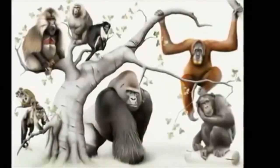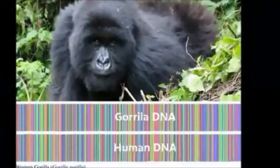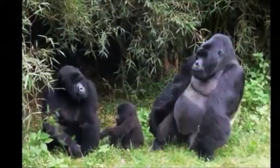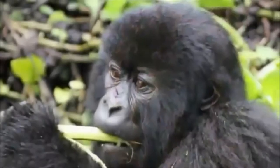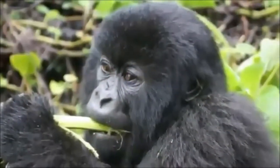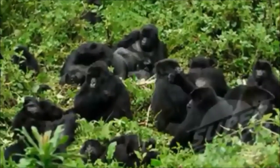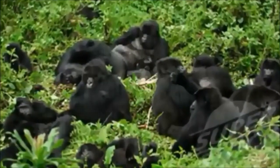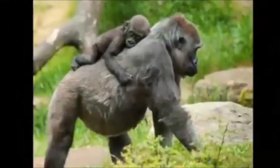Gorillas are the largest member of the primate family. 98% of their DNA is identical to humans. They have a significant sexual dimorphism, large canine teeth and a high muscle mass. Despite this, they have a vegetarian diet, which comprises mainly of wild celery and bamboo. Gorillas live in troops of up to 40 individuals, comprising a silverback — the dominant male — alongside females, juveniles and young males.